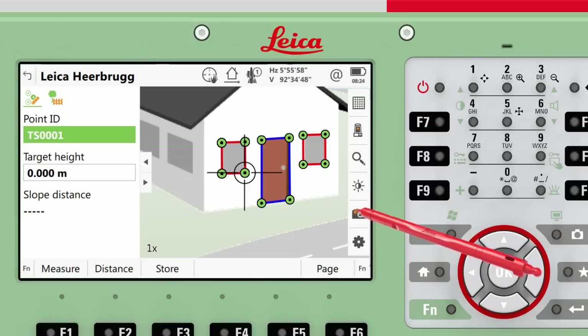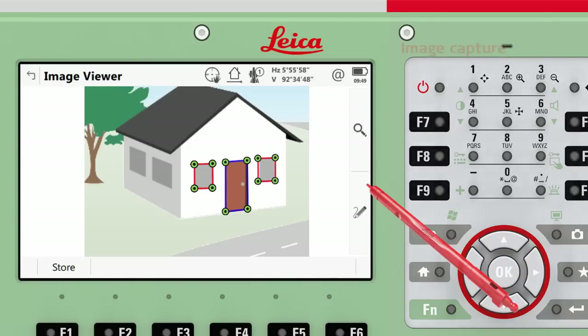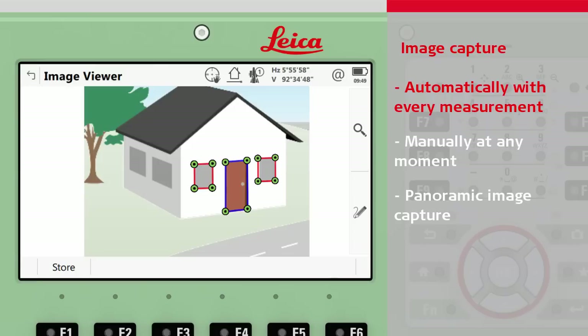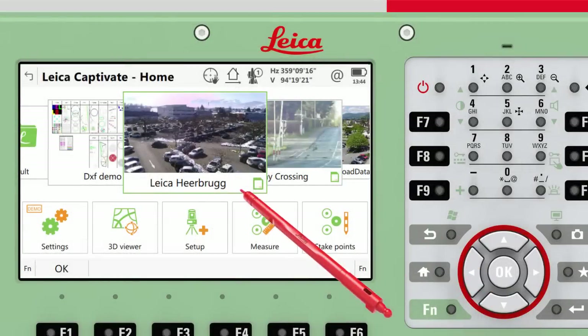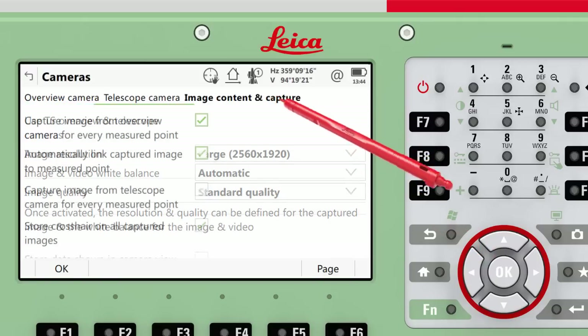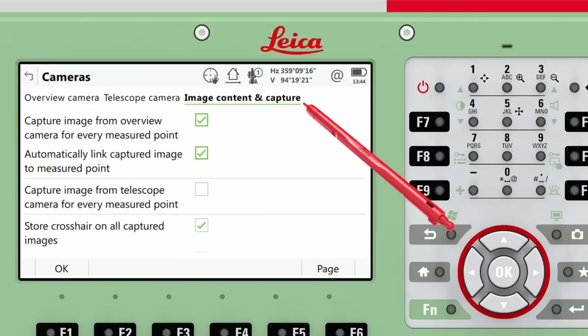Capturing an image means a snapshot of the live video is stored. There are a few different ways to capture images: either automatically with each measurement, manually at any moment, or capturing many images together to form a panoramic image. To set up capturing an image automatically with every measurement, the camera settings must be accessed to configure the image contents and capture page. Here we can set to capture the image for every measured point, for either the overview and/or the telescope camera if available. We can choose whether to automatically link the image to the measured point. We can also choose to capture with or without the crosshair imprinted onto the image, to check exactly where the telescope was pointing.